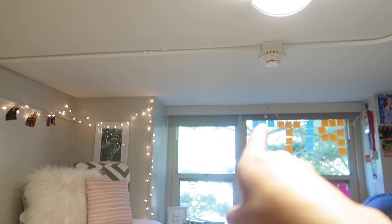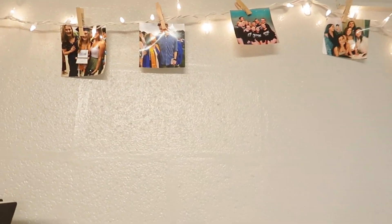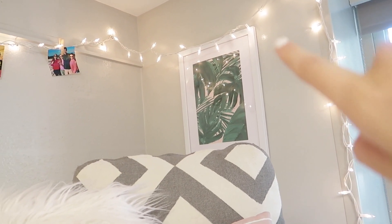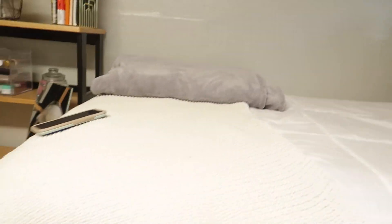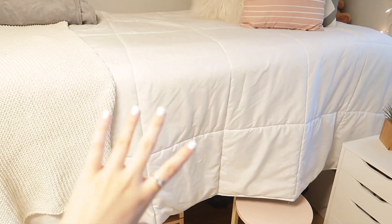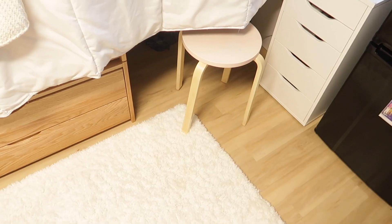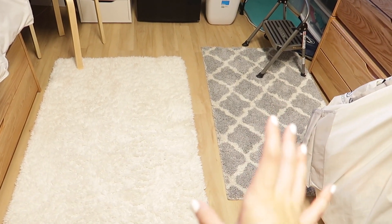Moving on to the bed area — I have lights strung all around. They used to meet my roommate Catherine's lights in the middle but it fell, and I have pictures all up there. The bedding is from Target — all the pillows are from Target too. I have so many different layers of mattress pads and toppers. I have a stool from Bed Bath & Beyond or Target just because my bed is pretty high and I'm 5'2". We also got a little carpet from Target — we each got two small ones since we don't have a ton of floor space.